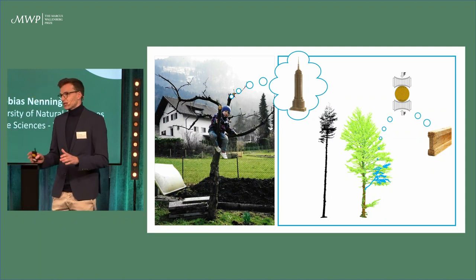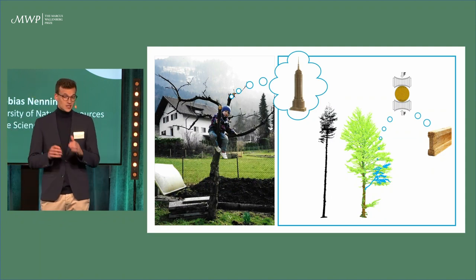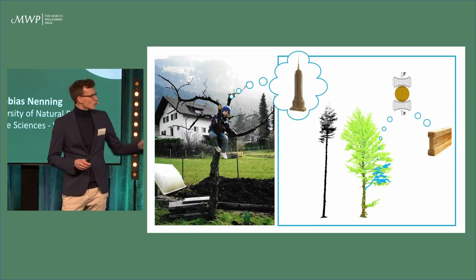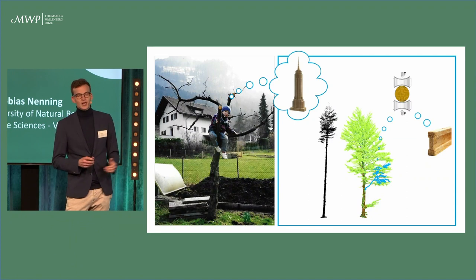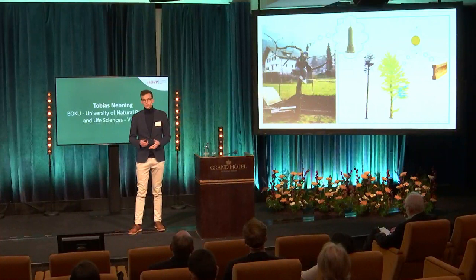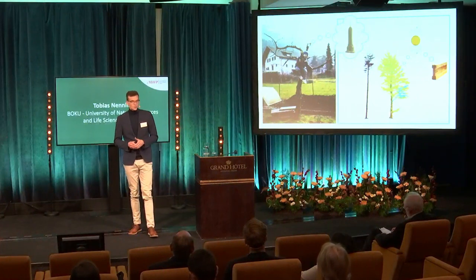However, almost the entire European sawmilling industry disagrees with me, because they prefer these nice uniform stems from conifers, like the black one in the picture. They can easily process good lumber out of it for house building with established sawmilling processes. And back at the time when they took the picture of me in that tree, we didn't have to worry about the availability of conifers in Central Europe — we had plenty of them.